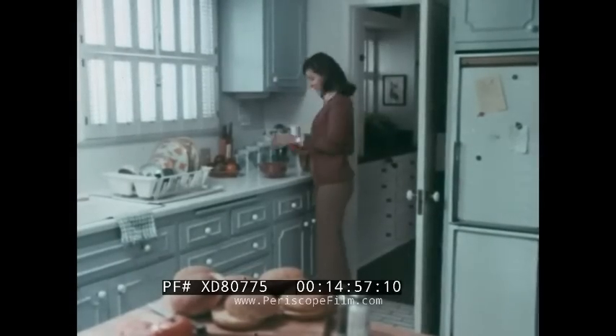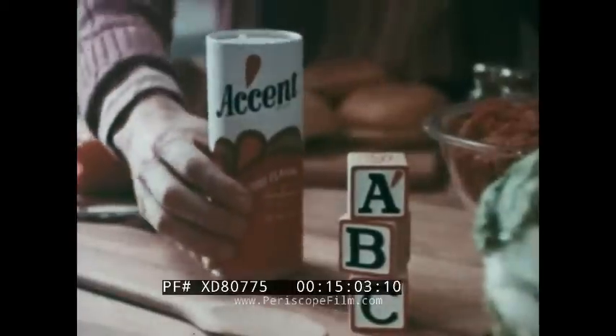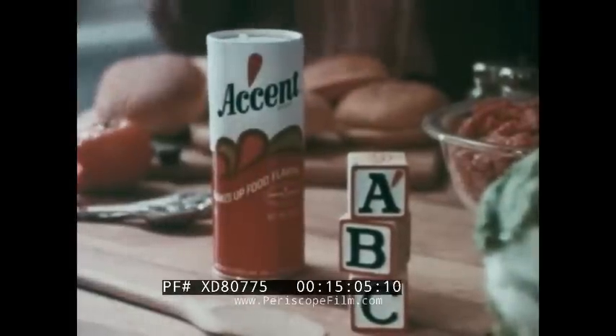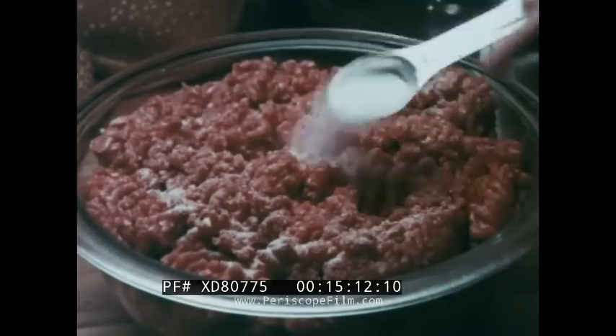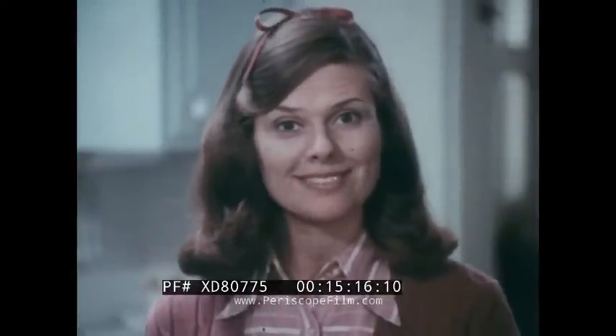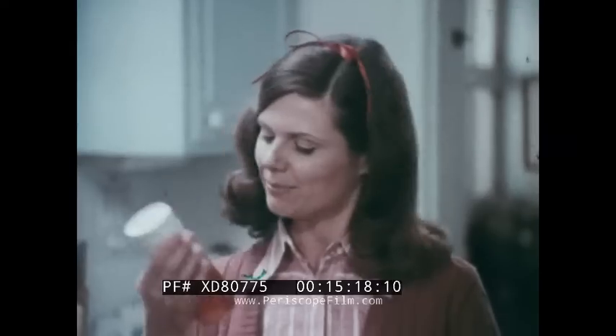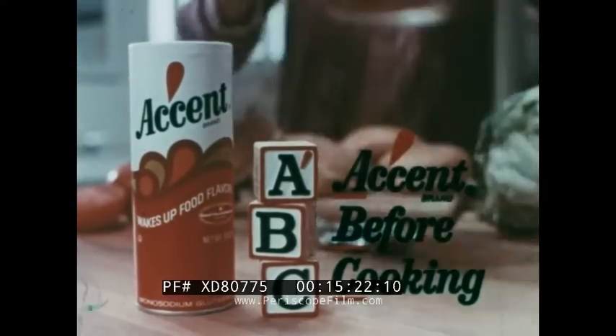I'm economizing but still serving good-tasting meals by remembering my ABCs — ABC stands for Accent Before Cooking. Accent Flavor Enhancer unlocks the good natural flavor trapped in food, so my family eats well, and it costs me less than three cents per pound of meat. Remember your ABCs: Accent Flavor Enhancer before cooking — it's a lesson in flavor.